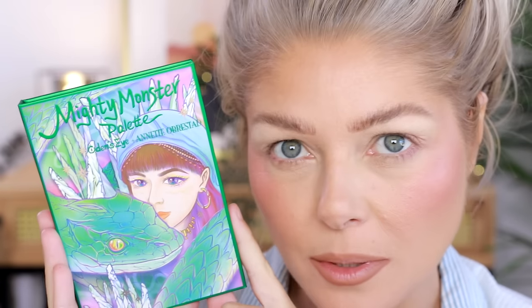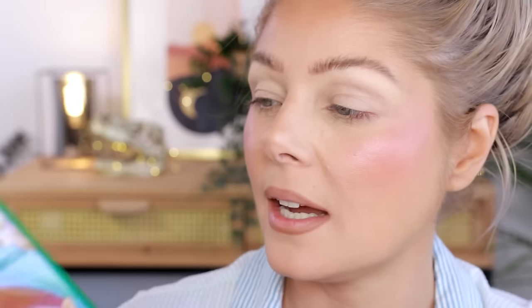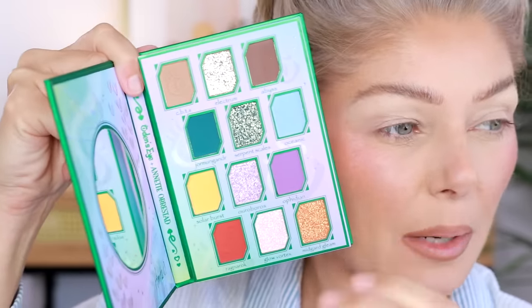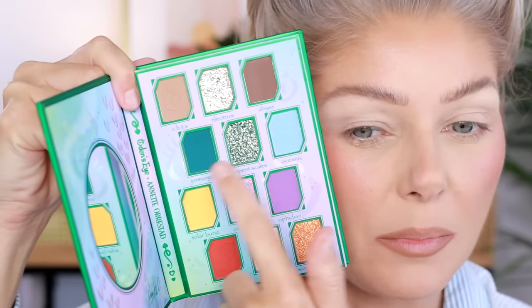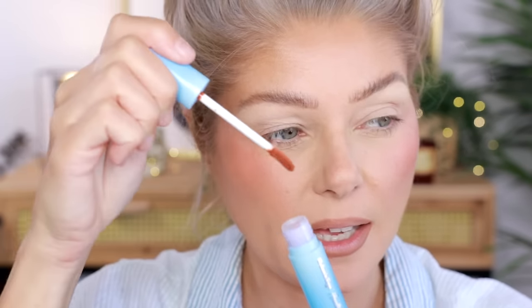I'm pre-filming this a little bit and so excited to be diving into this. This is the Mighty Monster palette — Annette Orrestad's palette with Oden's Eye. I think I might do the purple on the lower lash line. We're going to start with the gloss, though. This one is the Snake Kiss Shine Gloss and it is like a brown — more like a red-brown. The one that I had was a little bit more like a yellow-brown. That's really pretty though — reddish-brown.